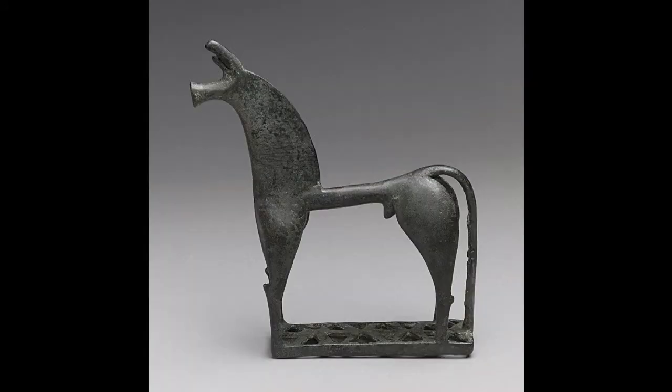The first period we're going to be looking at is the Geometric Period. It occurred roughly between 900 and 700 B.C., and this is the earliest form of Greek sculpture found post-Mycenaean era. It features very heavily stylized geometric shapes which are used to represent humans and animals, as the name implies.